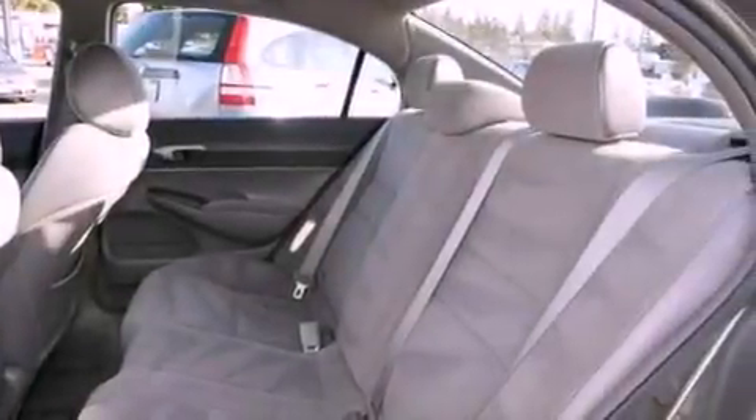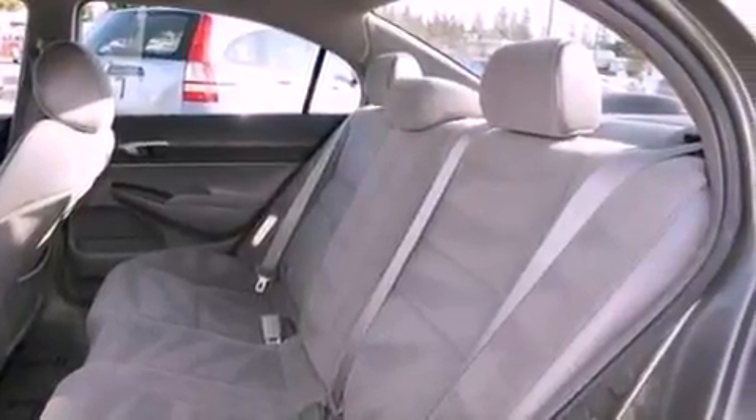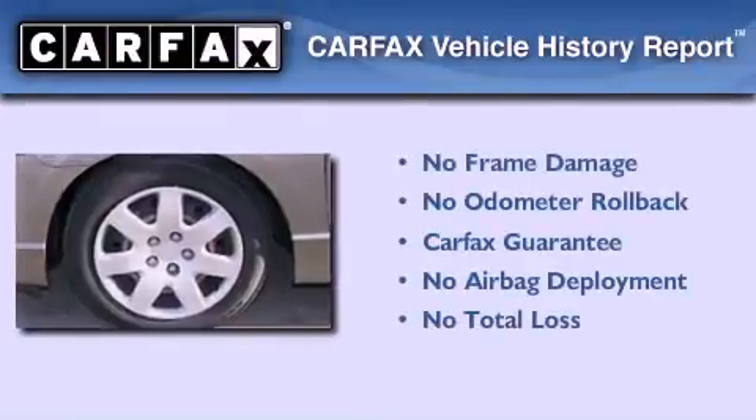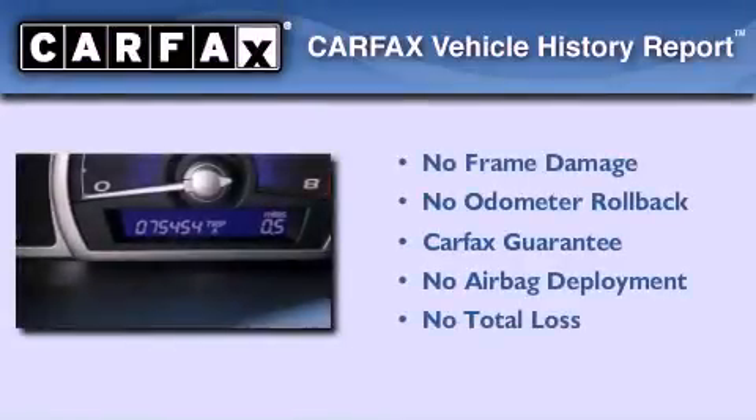A security system, an anti-lock braking system, side impact airbags, and cruise control. Not to mention that this Honda qualifies for the Carfax buyback guarantee.